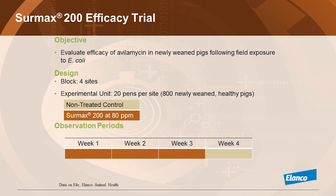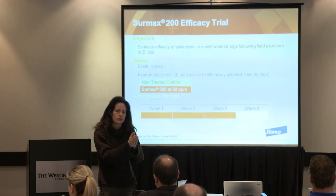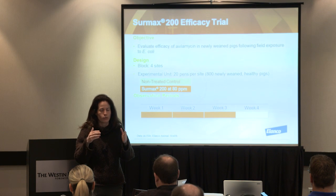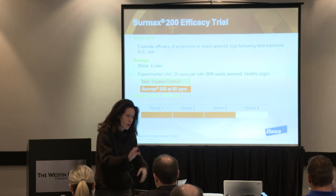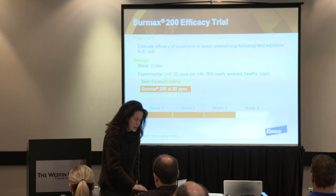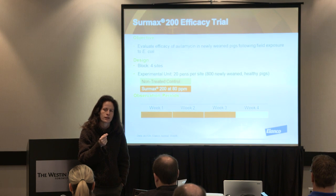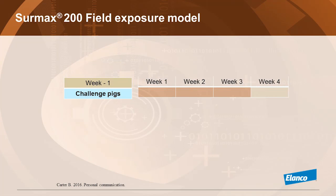We took 800 pigs, split them in four different nursery sites. Half the pens were on CIRMAX, the other half on plain diet. The medication was placed right at weaning, so we have a claim that says feed before the appearance of clinical signs. The observation period is four weeks, meaning the last week of the study was plain diet for all pigs.